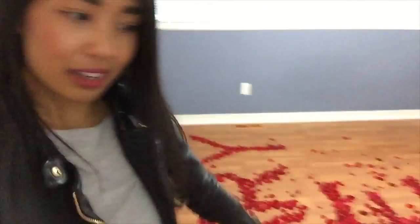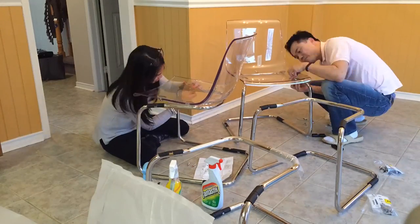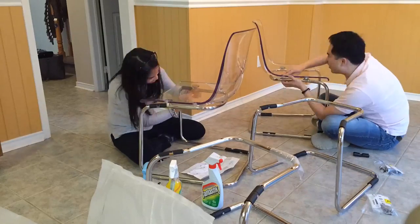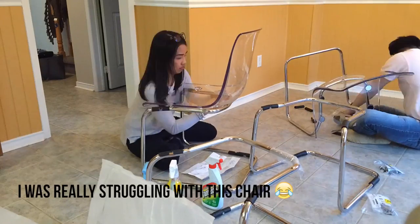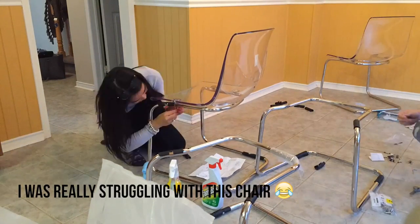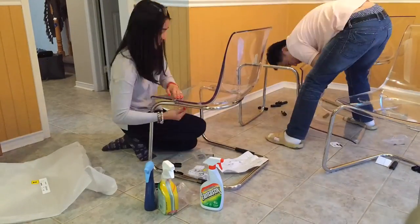We are back at the house now, bringing stuff in from the car. We made a quick dollar store run to get disposable things for cleaning. Now we're going to put together our Ikea chairs and do some cleaning up. We are done with the chairs — they look beautiful!